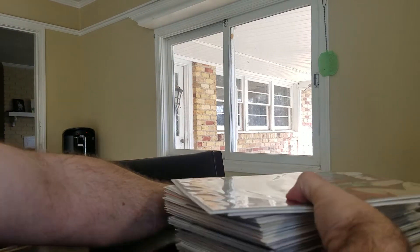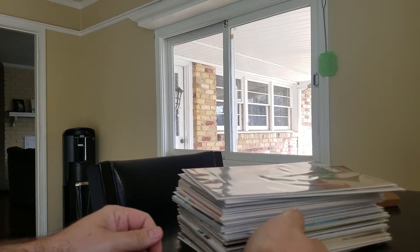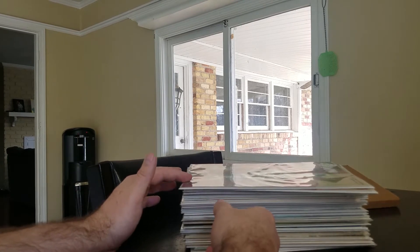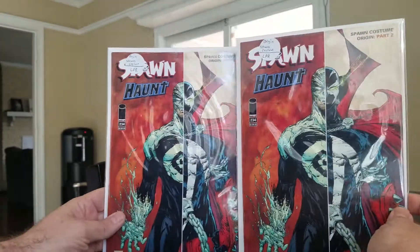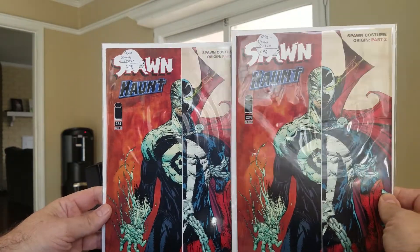Next up, this was a dollar box haul. It was a little hard because just a week or two ago I went to a quarter sale, so it got me used to paying a quarter. It was kind of hard going back to paying a dollar a book, but I found some pretty nice ones and I was happy.